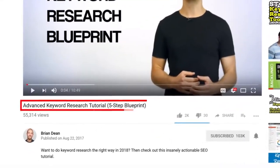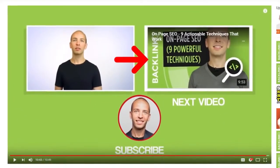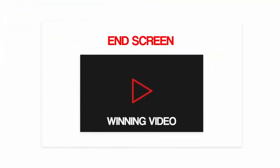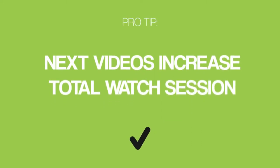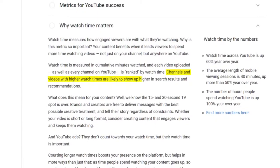Now, if you're not sure what video to use as a next video, no worries — just use a winning video from strategy number four. That video is proven to generate subscribers, so you really can't go wrong. Plus, as a quick pro tip, the next video strategy increases your viewers' total watch session. And according to YouTube, channels and videos with higher watch times are likely to show up higher in search results and recommendations.